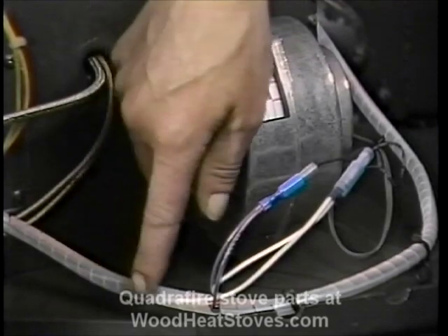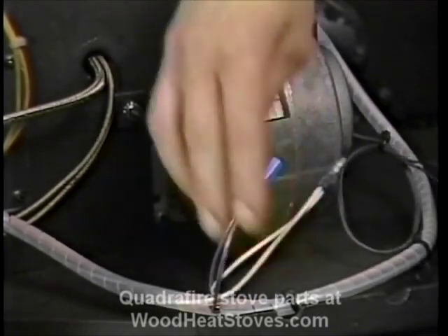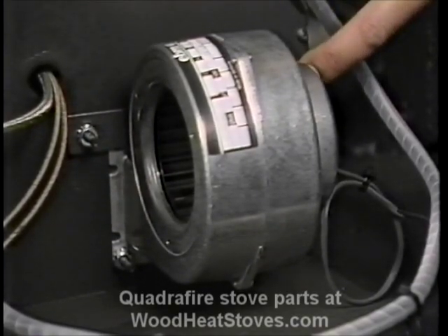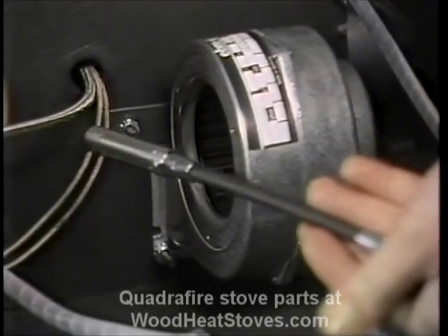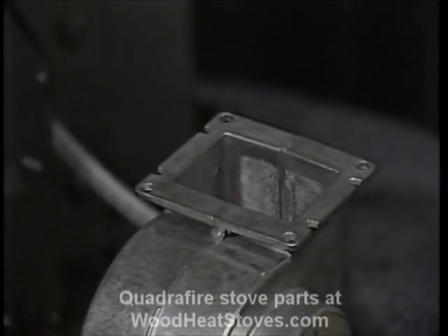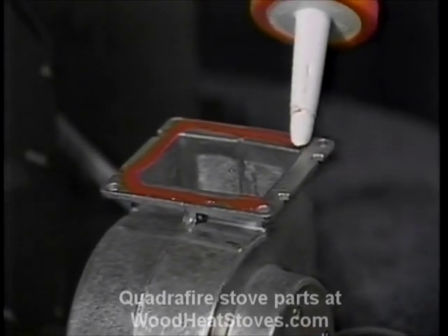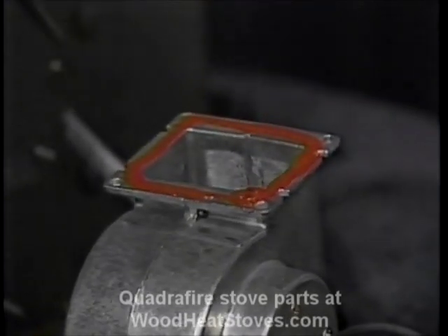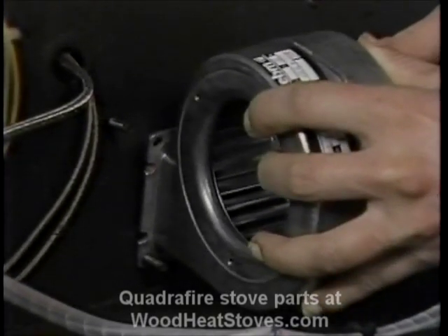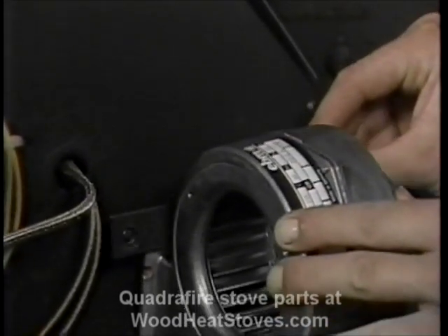If the small convection blower fails, it will trip snap disc number two or possibly number three. Begin replacement by unplugging the two wires leading to the wire harness. Now remove the four nuts from the blower's studs — a flexible drive helps in accessing these nuts. Unlike the other blowers, this blower is not driven by a capacitor. When you reinstall, put a bead of silicone around the mouth of the blower — this will act as a gasket and seal the blower, providing better air flow. Place the blower on the mounting studs. Note that the notch on the clamping strap goes to the bottom when you reinstall the blower.